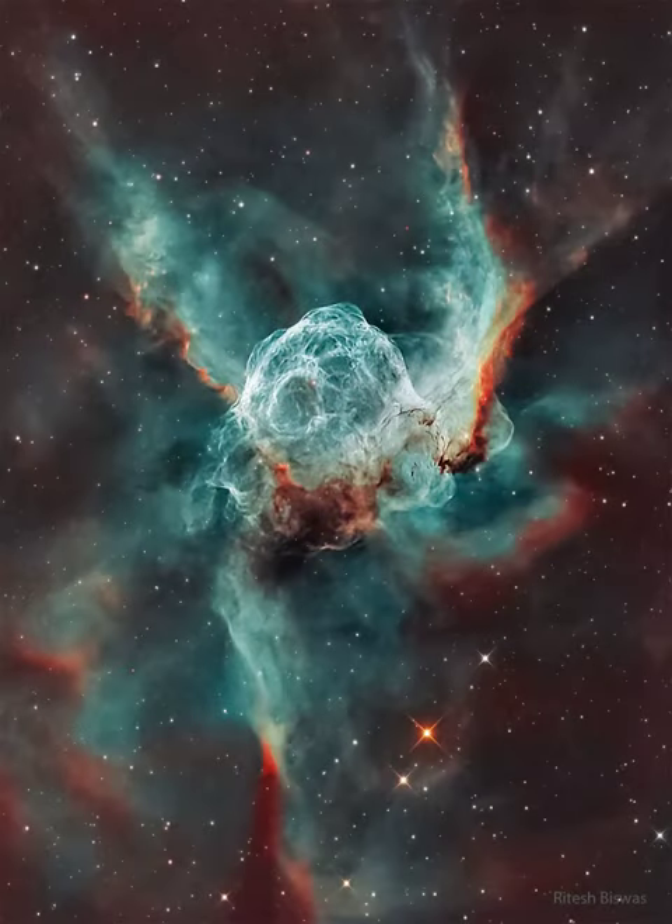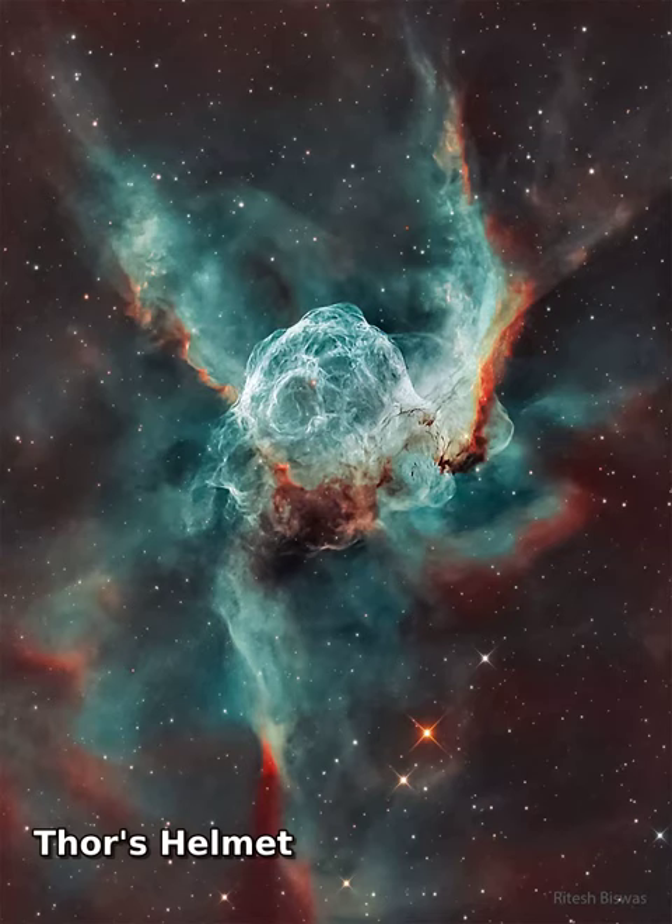Thor not only has his own day, Thursday, but a helmet in the heavens. Popularly called Thor's Helmet, NGC 2359 is a hat-shaped cosmic cloud with wing-like appendages.